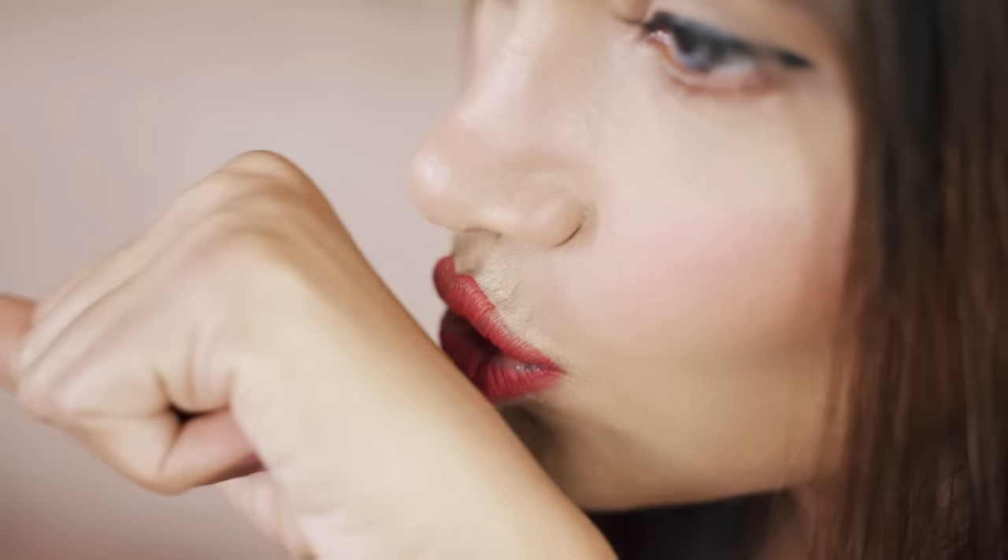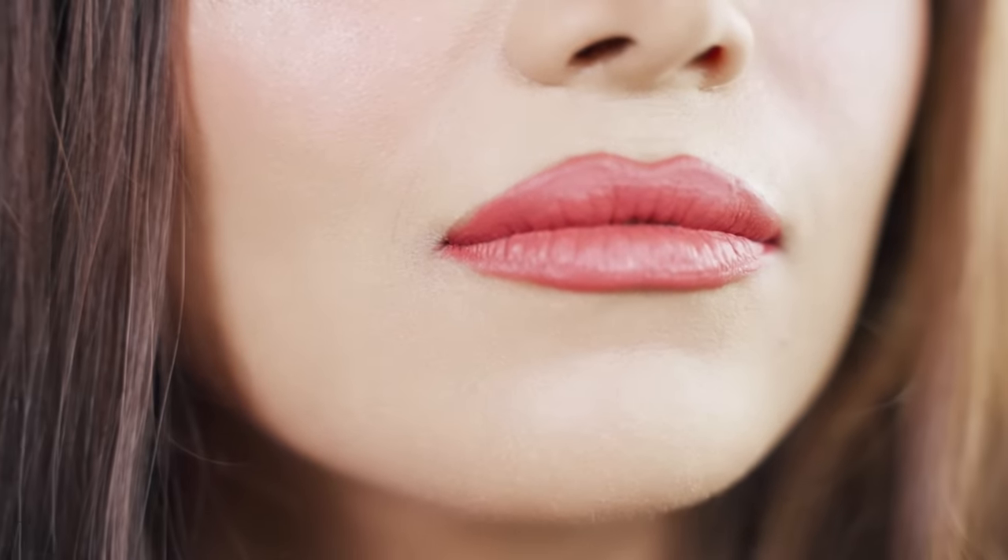Now let's put it to the real test. Throughout the day I'll be challenging my lipstick and we'll see if it truly resists everything. Let's start with the kiss proof test — for that I'm going to kiss the back of my hand to see if there is any transfer. I don't see anything on my hand; the lip color is still totally intact.